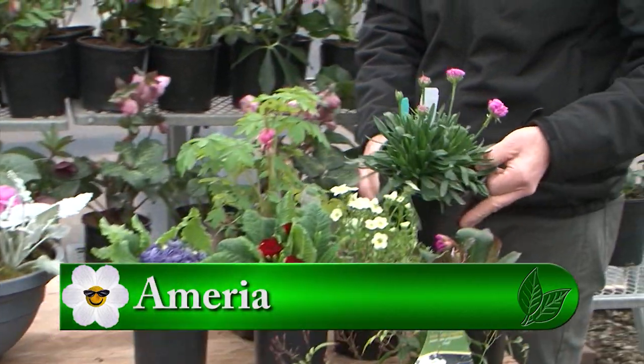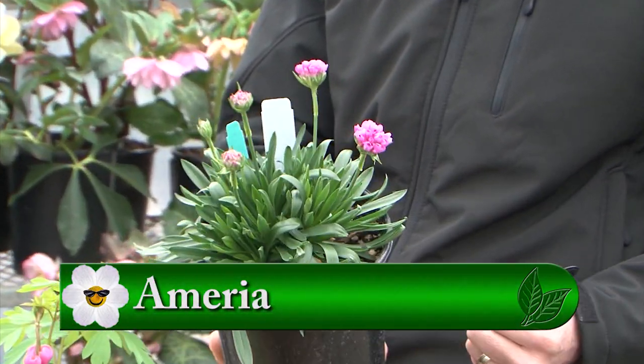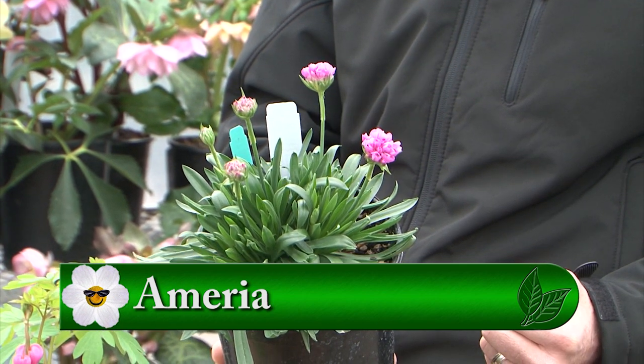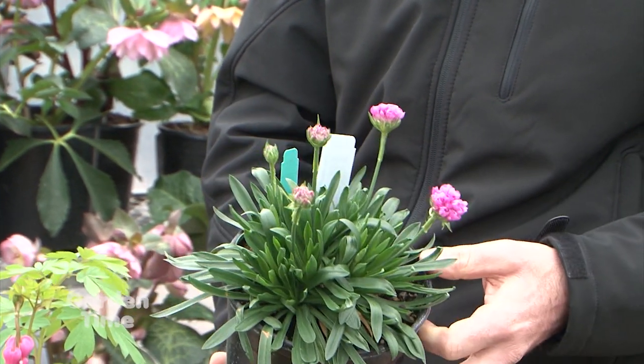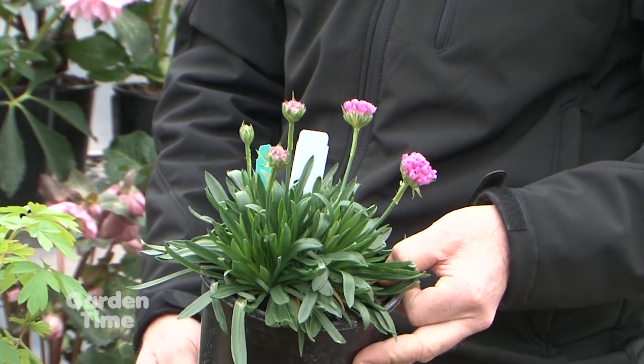Coming down here, you look at some of these armeria areas that are just getting ready to start bursting, and those are going to bloom for quite some time — we're talking probably into about June. So if you can get some early color now and get it to last that long, that's bonus.